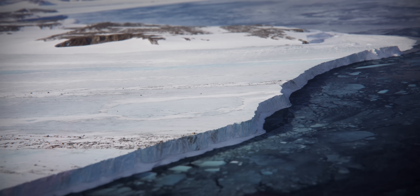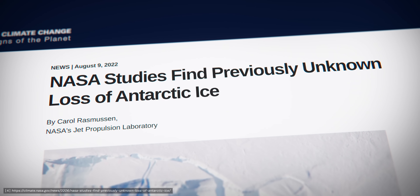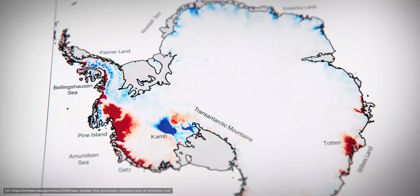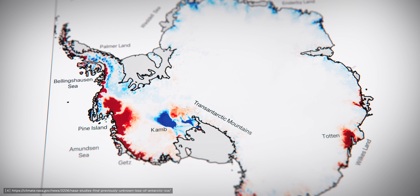Calving is a natural part of an ice shelf's life cycle, but in some areas of the Antarctic peninsula, ice shelves have become more unbalanced and unpredictable as a result of changing sea temperatures. These changes have a direct impact on the global climate, contributing to rising sea levels.